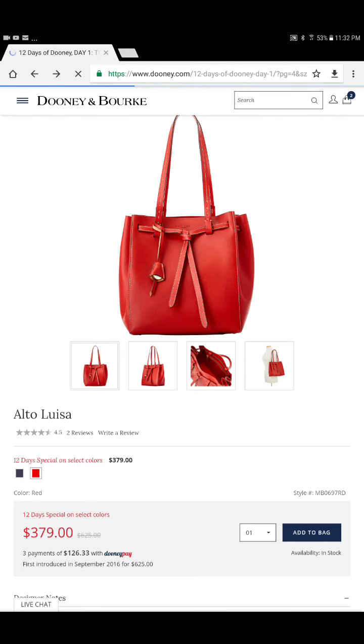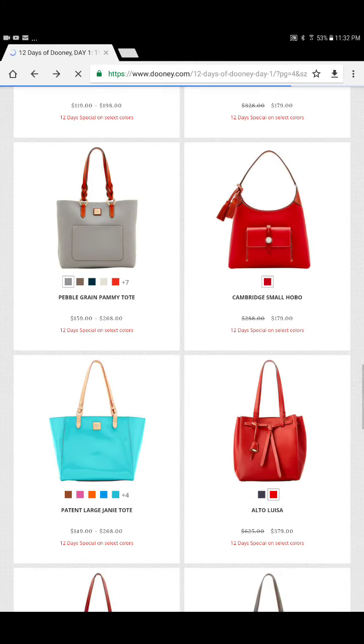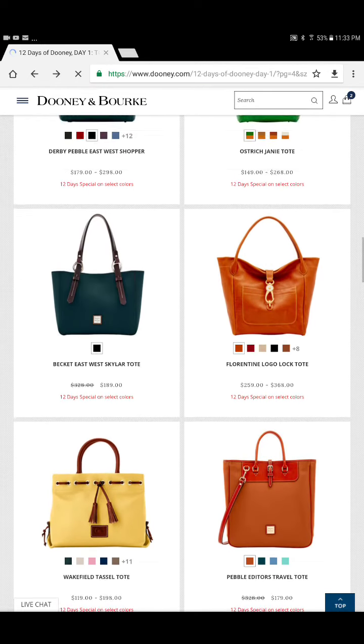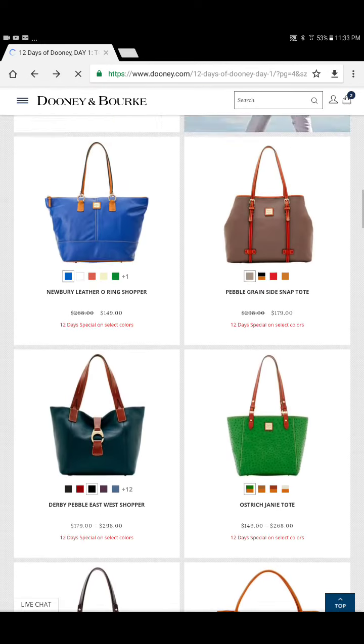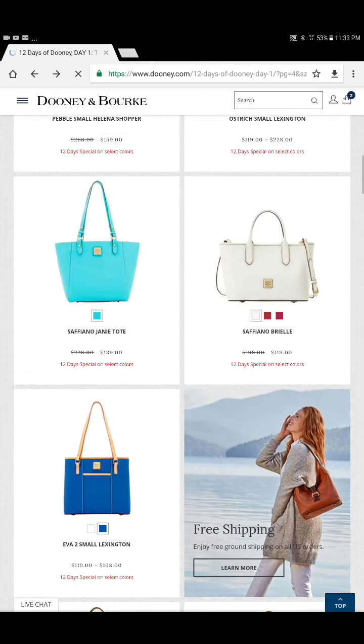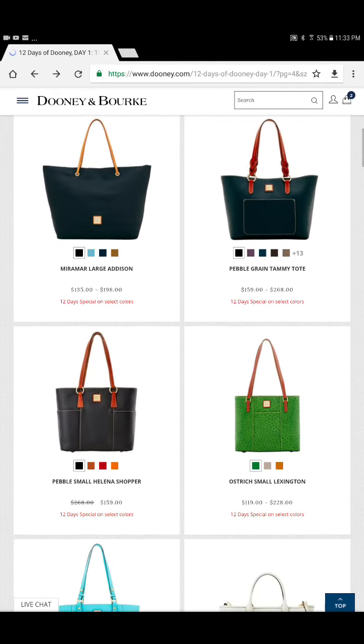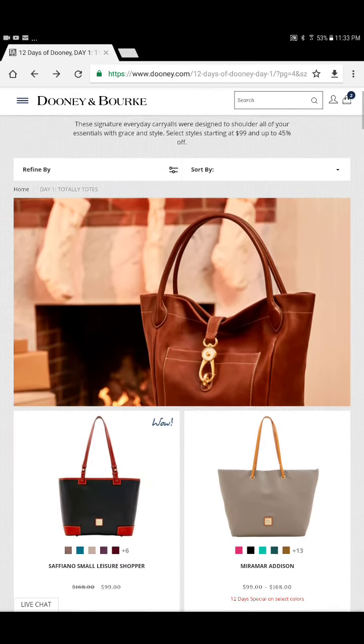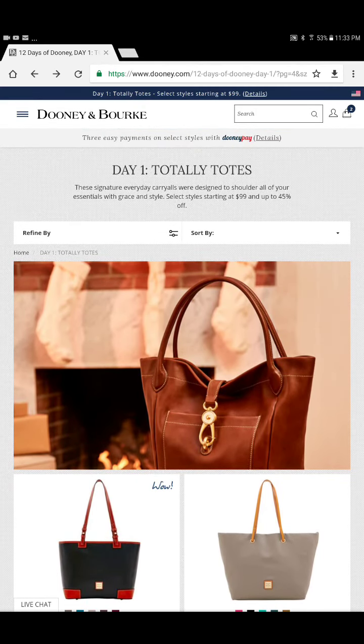If you guys are going to the tent sale, or if you will just be home this week shopping the sale and looking for great buys on QVC and Macy's, comment below. Let me know what you're looking for or what you've already purchased for Christmas gifts. Those are the three items that I will be looking for at the tent sale — they've chosen these for day one of Totally Totes.